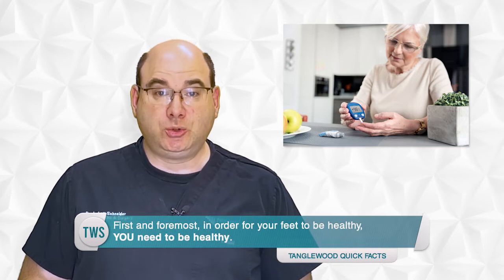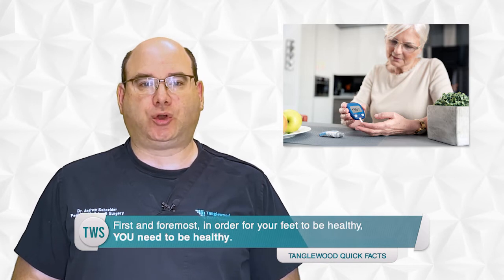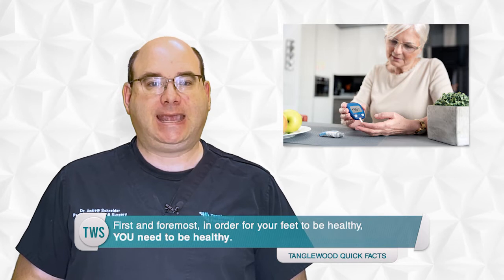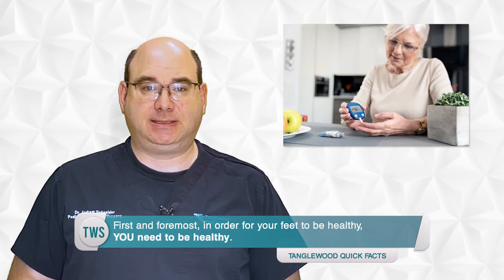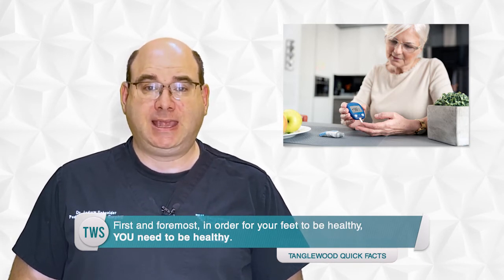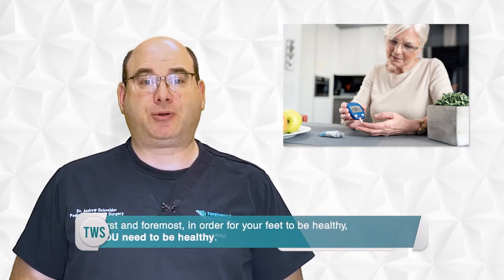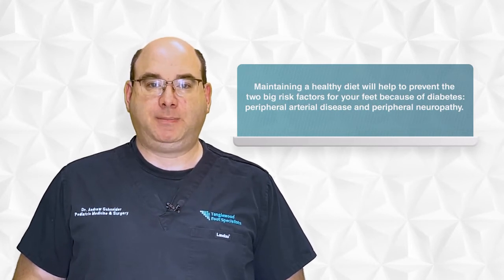First and foremost, in order for your feet to be healthy, you need to be healthy. I can't overstate how important it is to control your blood sugar. Whether you take insulin or use medication, maintaining a healthy blood sugar level minimizes the adverse effect of diabetes. But medication isn't enough. It's also vital that you manage your diet to minimize sugars and foods that break down into sugar. It's not a choice of one or the other — you have to do both.